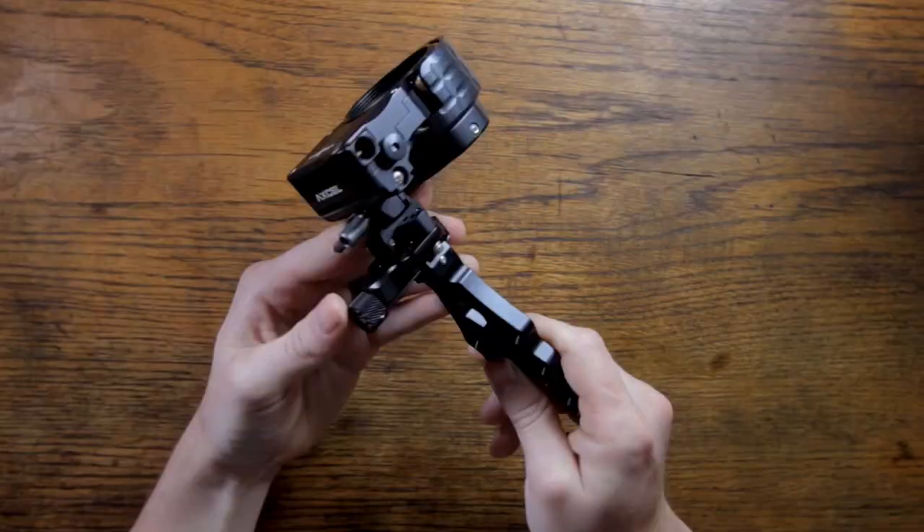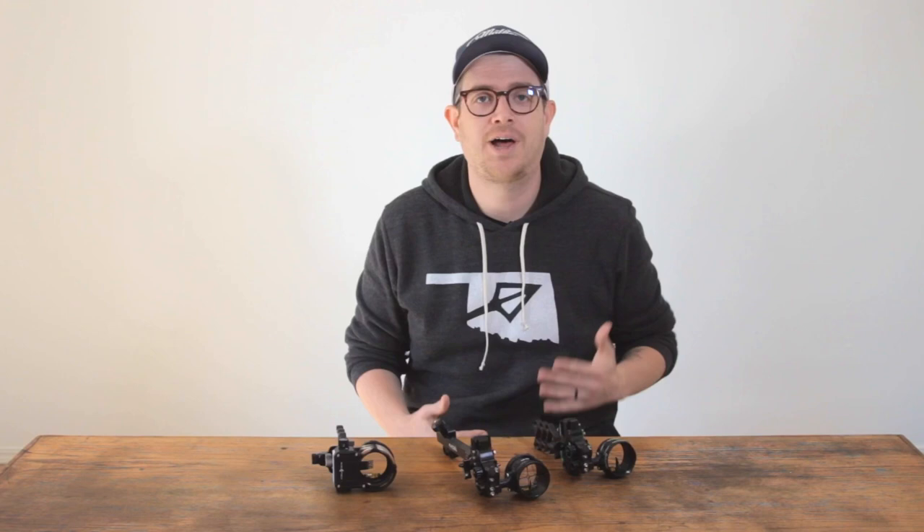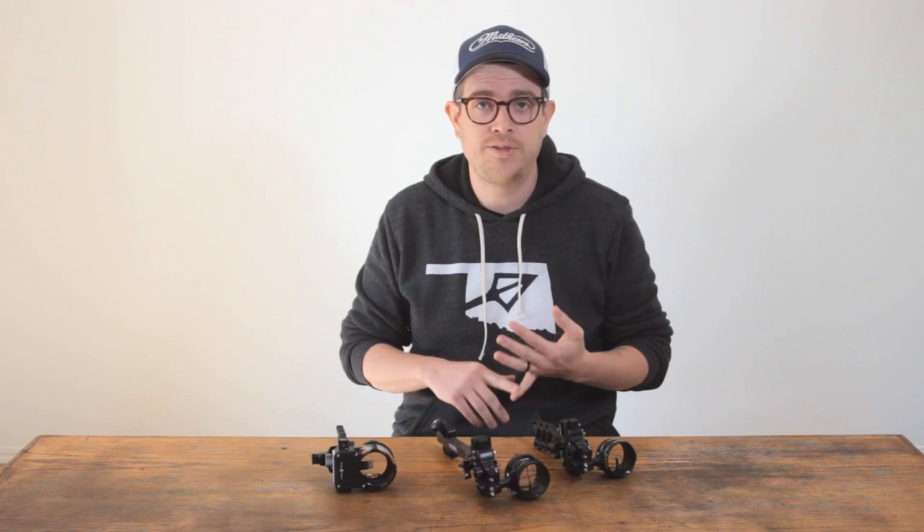Be sure to come by the shop soon. We've got Hamski, Matthews, Hoyt, Expedition, and tons more. Our Pro Shop techs are ready to help you set up your new target or hunting rig today.